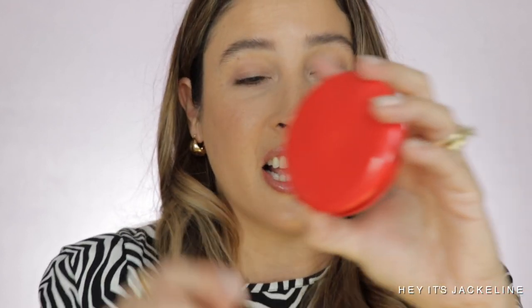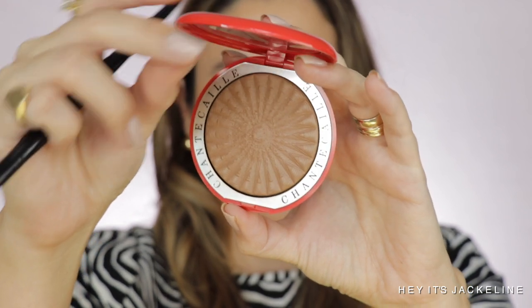For my eyes, I'm going to use the same bronzer I'm using on my face right now, just as a base — that is Chantecaille in the shade Sirena. I'm going to go with my Scott Barnes number 62 brush.